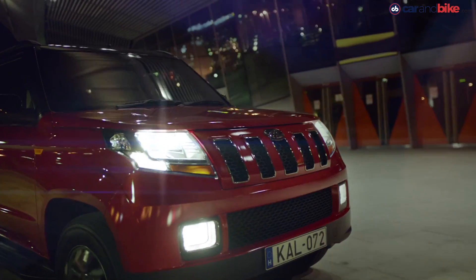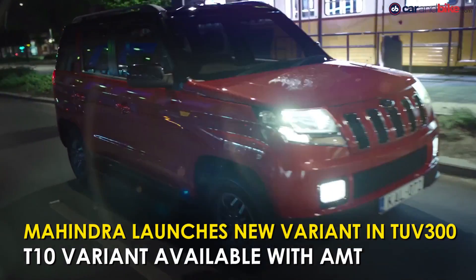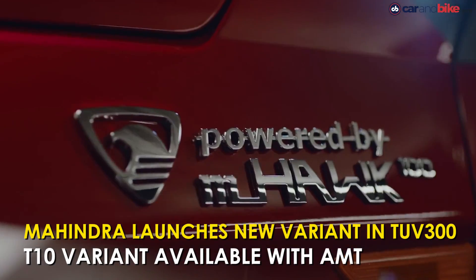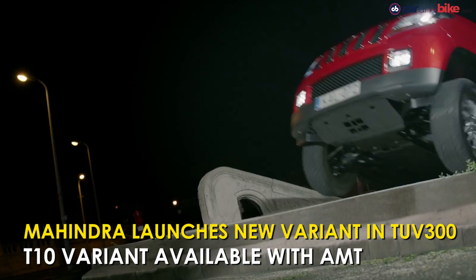Mahindra has launched the TUV300 T10 variant at 9,75,000 rupees. The new T10 variant comes with the option of a dual-toned body color and an AMT unit, and will be available in four different iterations: T10, T10 AMT, T10 Dual Tone, and T10 Dual Tone AMT.